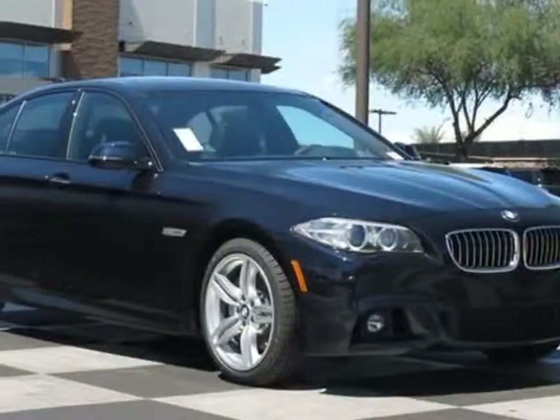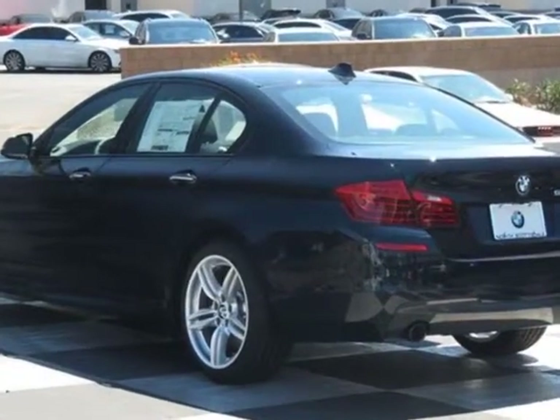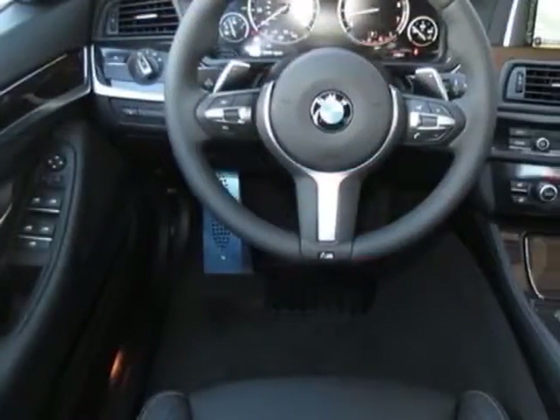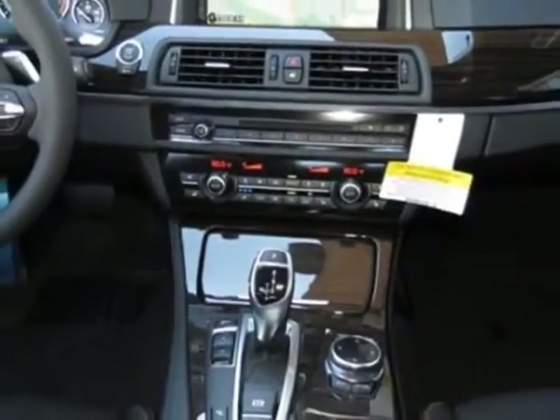Check out this new 2014 BMW 5 Series. For your protection, this vehicle has a full factory warranty. This vehicle gets an estimated 20 miles per gallon in the city and an estimated 30 on the highway.